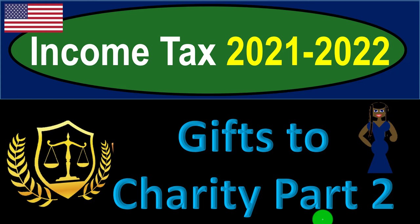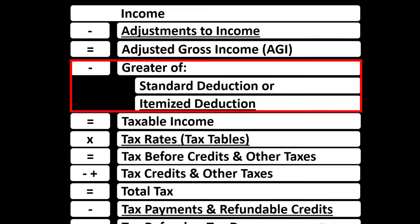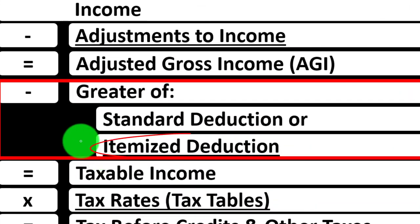Income Tax 2021-2022, Gifts to Charity Part 2. Get ready to get refunds to the max, diving into Income Tax 2021-2022. Most of this information can be found in the Schedule A Instructions Tax Year 2021 on the IRS website, irs.gov. We're looking at the income tax formula focused on the itemized deduction.